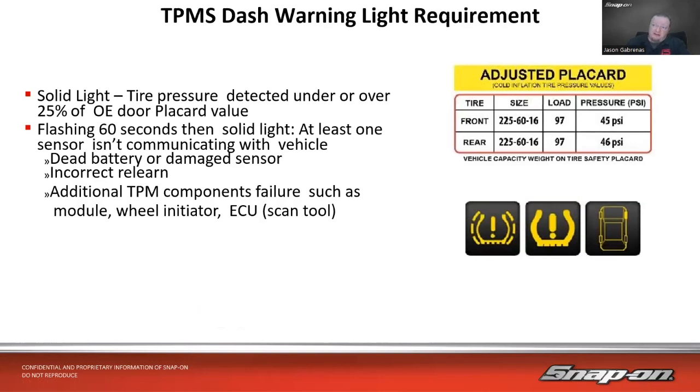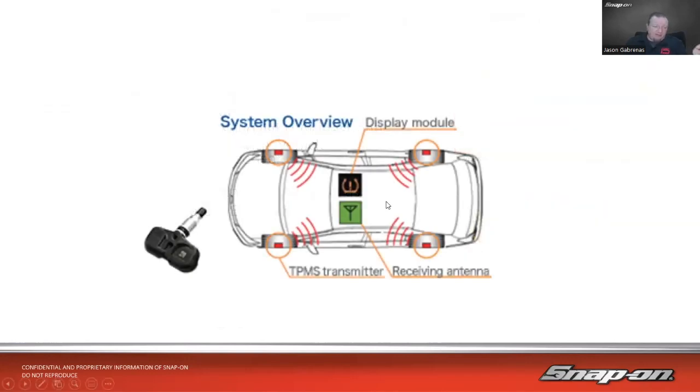A light that flashes for 60 seconds and then goes solid tells us at least one sensor isn't communicating with the vehicle — this could be a dead battery, a damaged sensor (the batteries in these sensors are not replaceable, so you replace the whole unit), an incorrect relearn, or other component failures such as a module, wheel initiator, ECU, or scan tool problem.